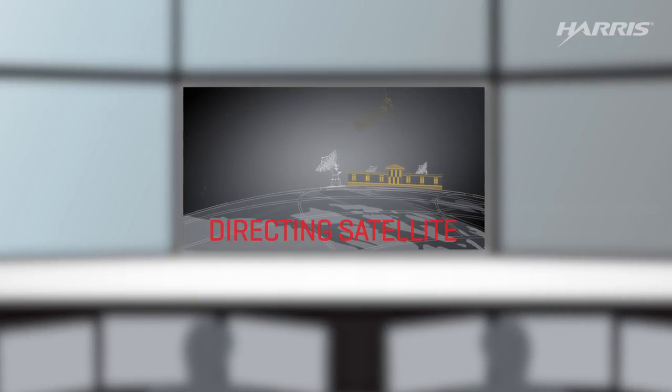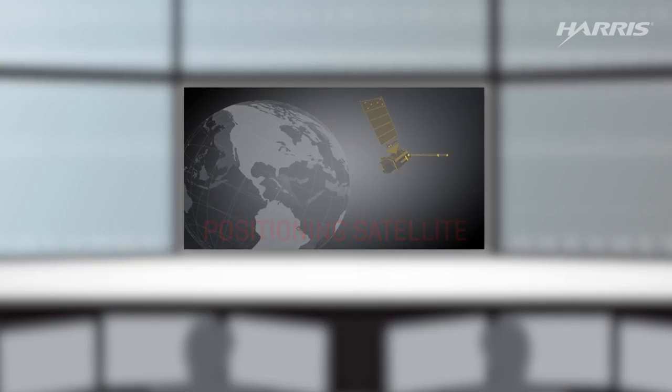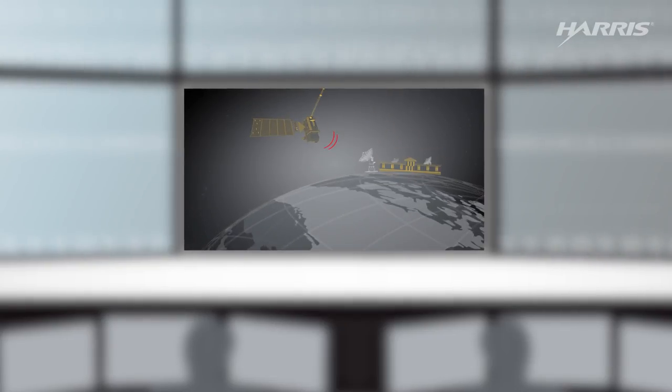Directing and controlling the satellite is another important part of the ground system. Operators on the ground tell the satellite and instruments what to do, and also control the position of the satellite in space. NOAA's ground segment is located at two sites, with a third backup site.